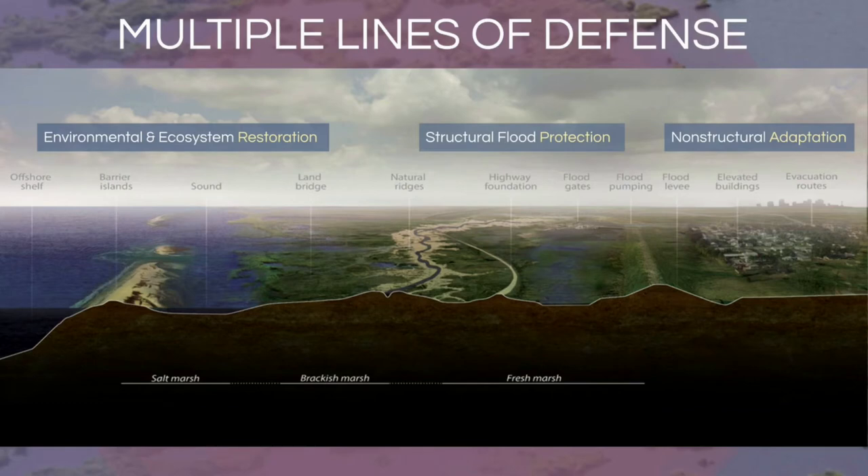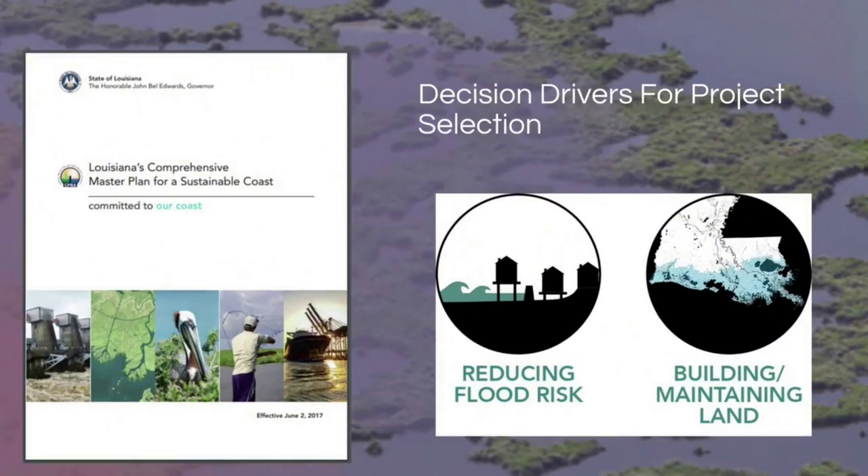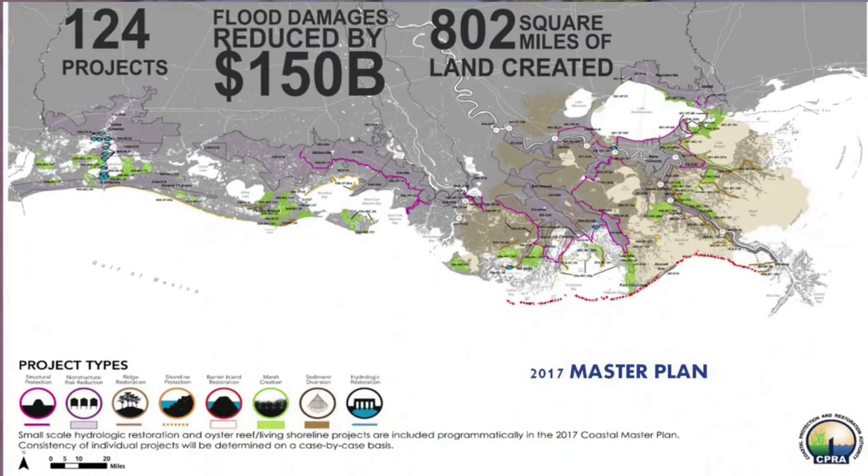The Louisiana Coastal Protection and Restoration Authority is an interagency organization that works collaboratively with other organizations — the Coalition to Restore Coastal Louisiana being one — to create a master plan every seven years. The master plan has two main goals: to reduce flood risk and to build and maintain land. In southeast Louisiana there are more projects due to the Mississippi River and levee system, while on the west, most projects focus on shoreline protection and marsh creation.